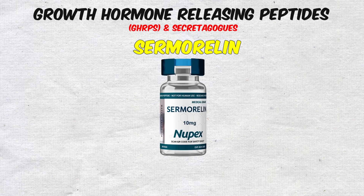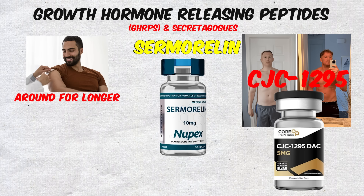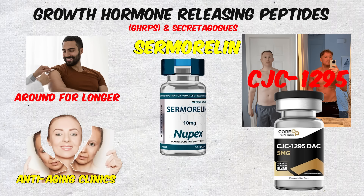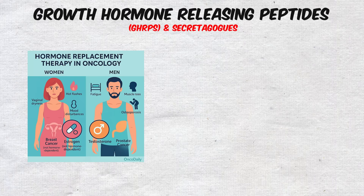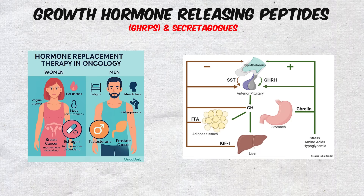Another member of this category is Sermorelin, which has been around for longer but doesn't last as long in the body compared to CJC-1295. Still, it's sometimes used in anti-aging clinics and hormone replacement protocols because it provides a more natural stimulation of GH.